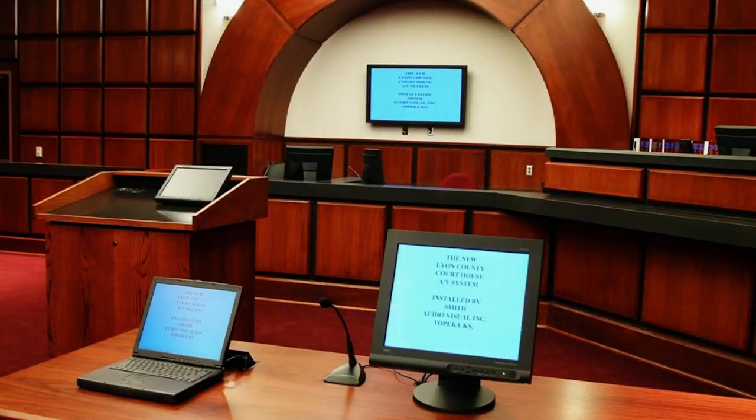AV technology is a growing part of justice systems too. A smart courtroom like this one includes video conference capabilities for remote witnesses, cameras to record and display evidence, and microphones throughout the room. An advanced audio system allows simultaneous translation for participants who don't speak the local language.